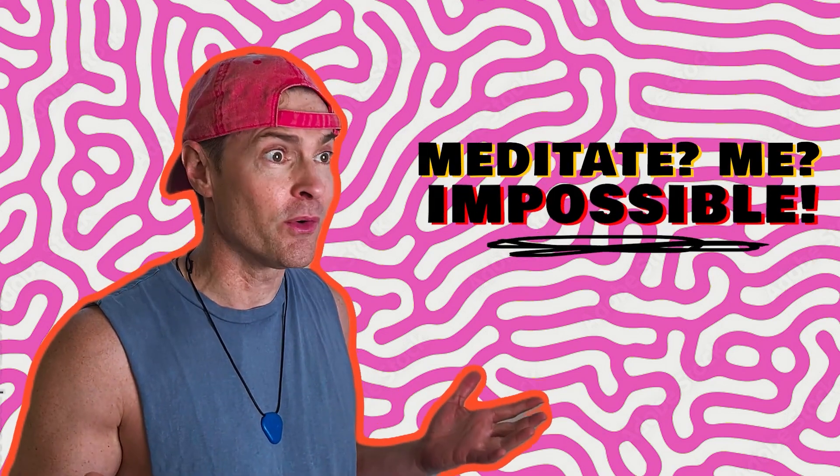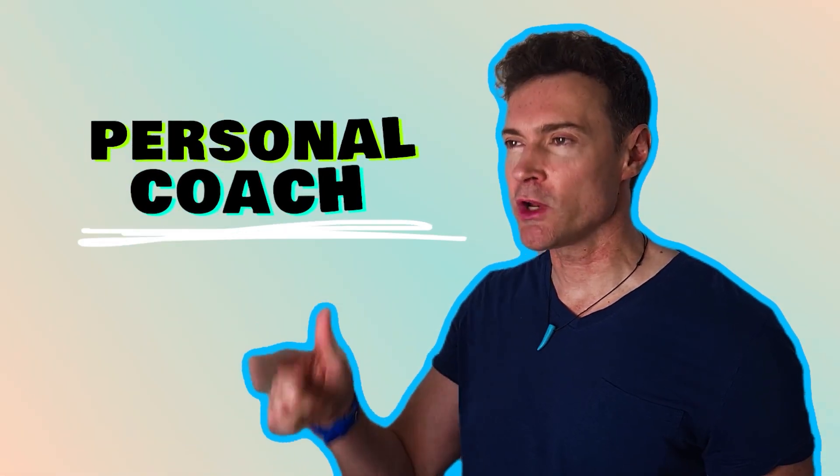Meditate! Me? Impossible! My mind is too stressed, I can't stop thinking for two seconds. Okay, so what if you had a personal coach who could monitor your thoughts and prompt you each time you got distracted? Yeah, but how do I know if I'm doing it right? I don't even know how to meditate. If only such a thing existed!